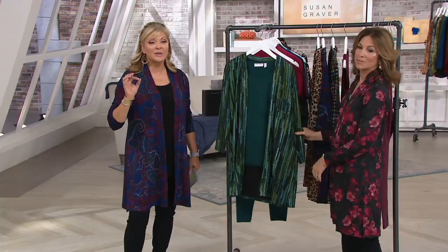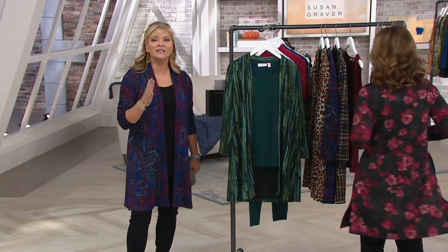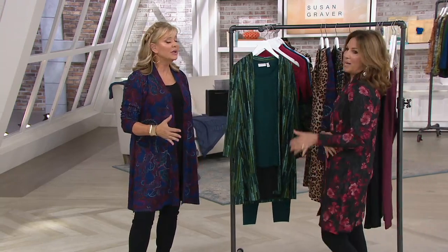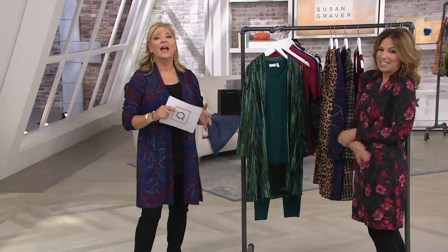Susan did a duster with a tank, and you all loved it. The reviews were great. You wanted more. So Susan and her team came back and said, okay, we need all new prints. This is the only duster today's special value of 2019, and she remembered that there are petite ladies out there, and those of us who can pull off the regular, even up to 5'10".